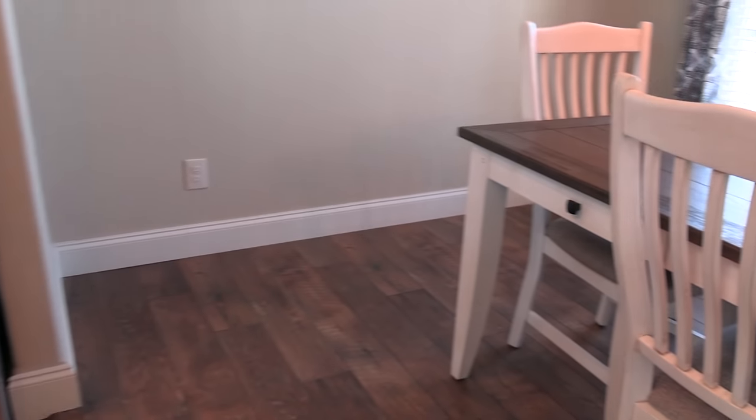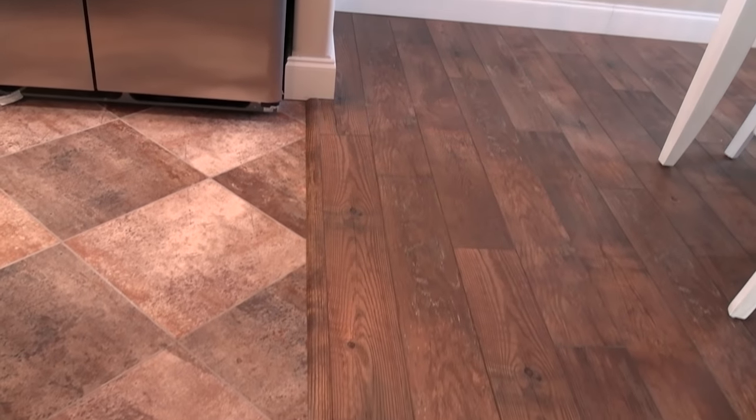This is your dining area. You'll notice we've got two different flooring options right here.